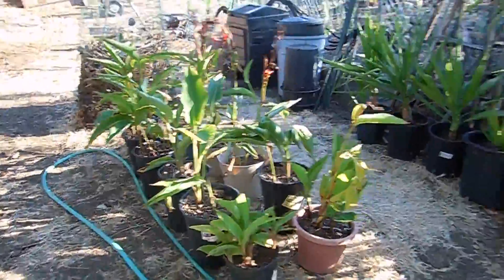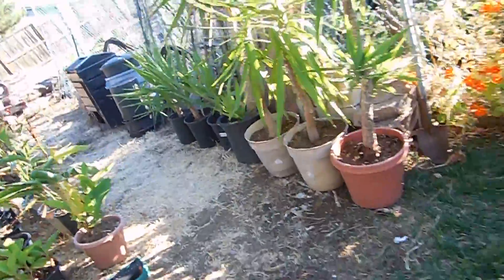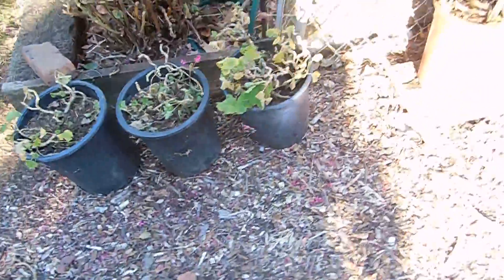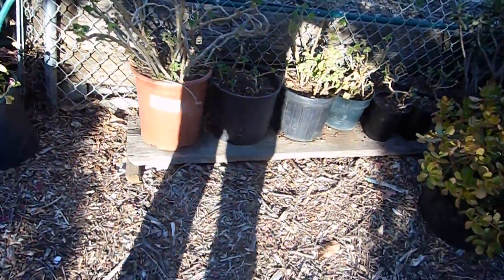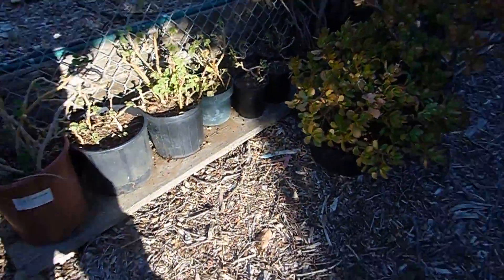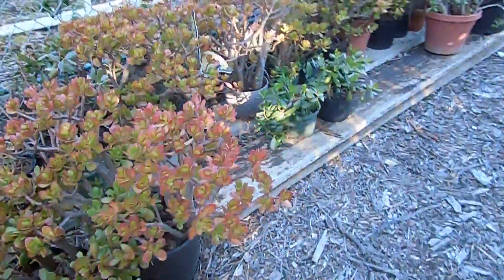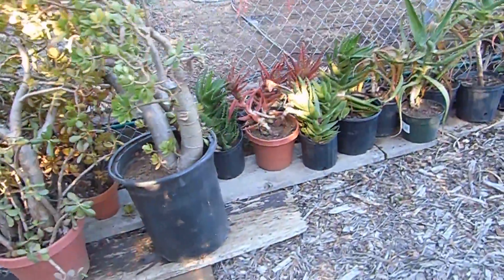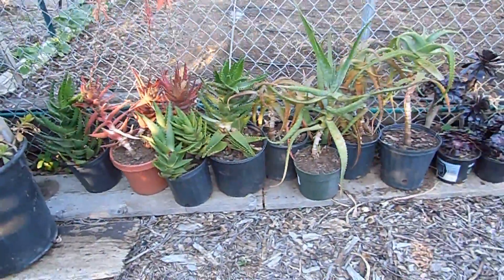The red cannas track hummingbirds pretty good. I've got a bunch of yucca trees going. There's a tree. We've put out a lot of avocados this year. And a bunch of succulents — all different sizes and shapes — and some aloe vera.